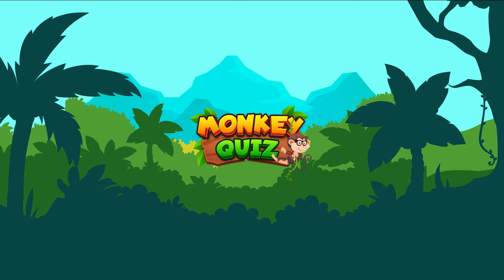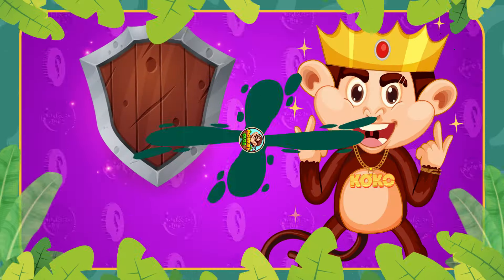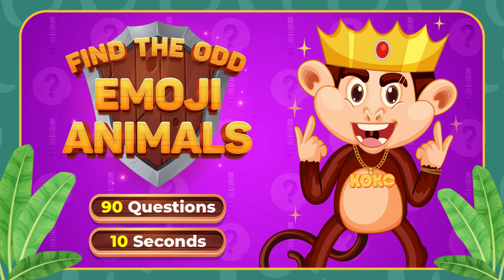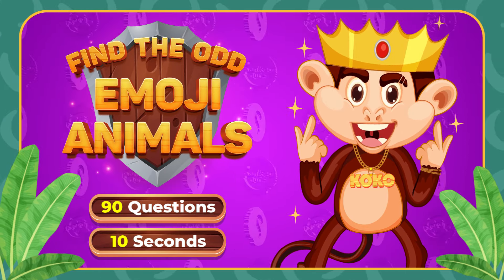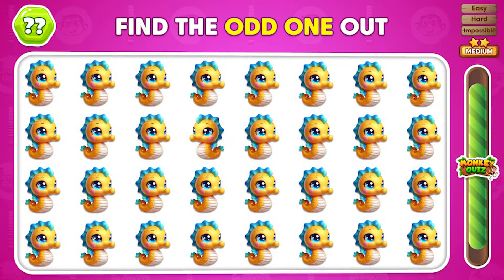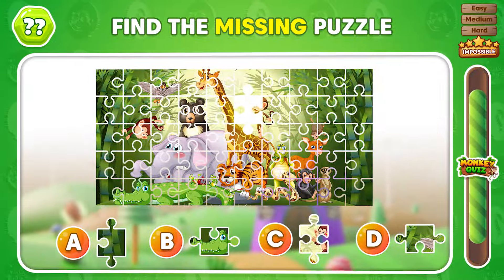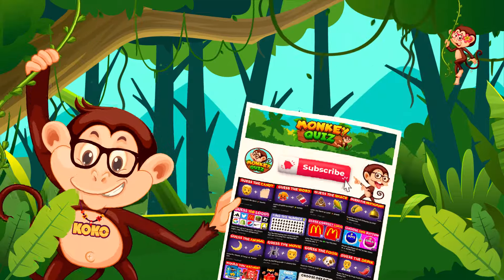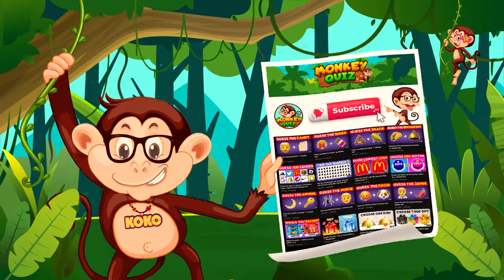Everyone here at the Monkey Quiz channel welcomes you today! Are you ready for the next challenge that Coco has for you? Can you find the unique emoji? It's Animal Edition! Can you give your answers to Coco's 60 challenging questions? If you're eager to begin, remember to subscribe to our channel for more thrilling quizzes! Let's play!